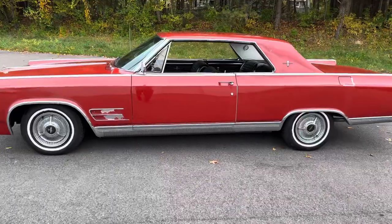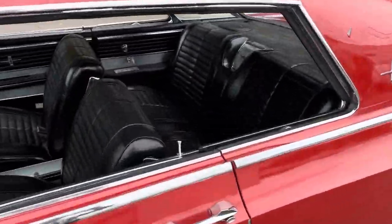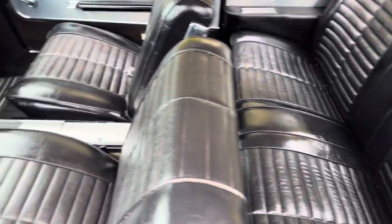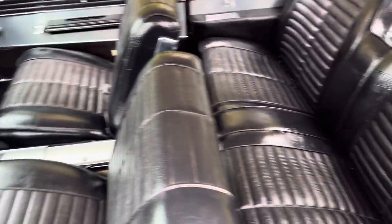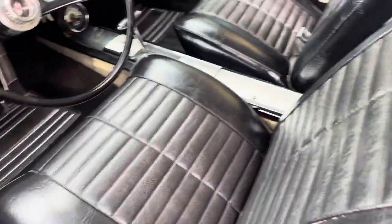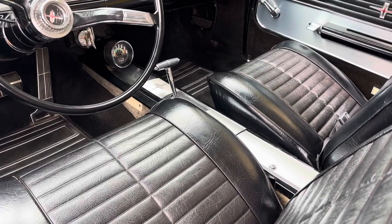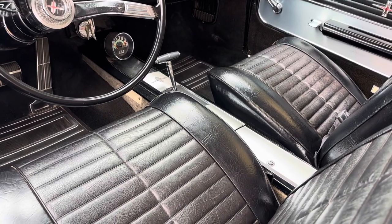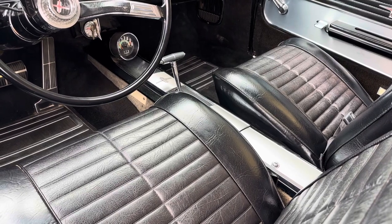This is a coupe from 1964, very nicely equipped. These cars all came with leather bucket seats, and the bucket seats in this car are in exceptional condition. You'll notice there's a console and a console shifter. Oldsmobile was actually the first to introduce a console-mounted automatic shifter in a full-size car with this model.